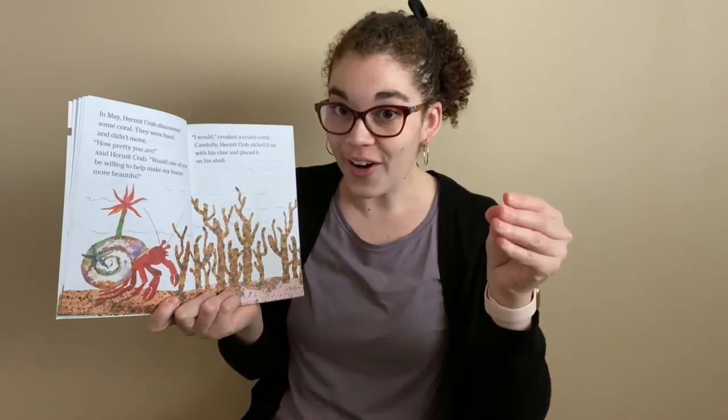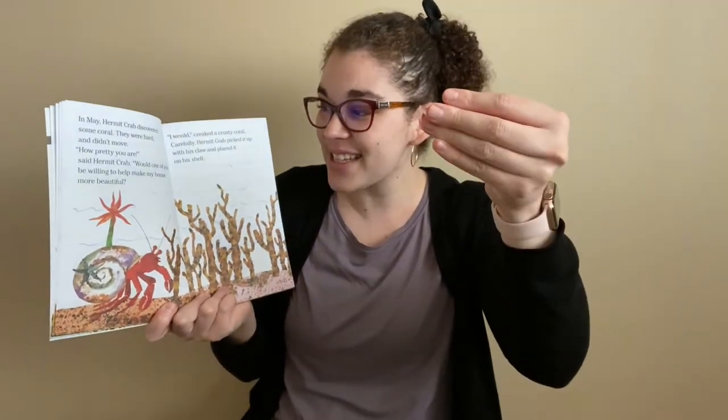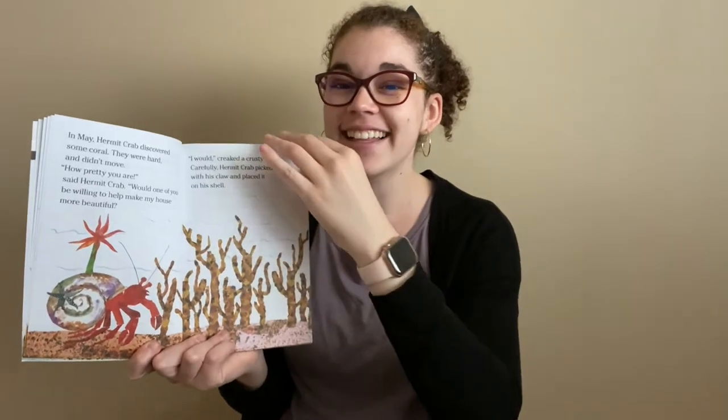In May, Hermit Crab discovered some coral. They were hard and didn't move. Can you make a frozen shape like the coral in the picture? Ready? Three, two, one, freeze! Good freeze! "How pretty you are," said Hermit Crab. "Would one of you be willing to help make my house more beautiful?" "I would," creaked a crusty coral. Carefully, Hermit Crab picked it up with his claw and placed it on his shell.